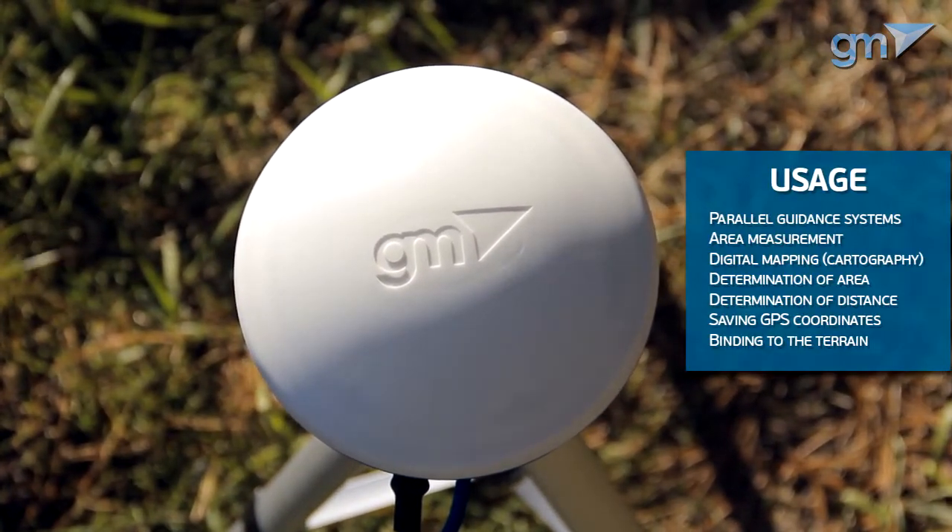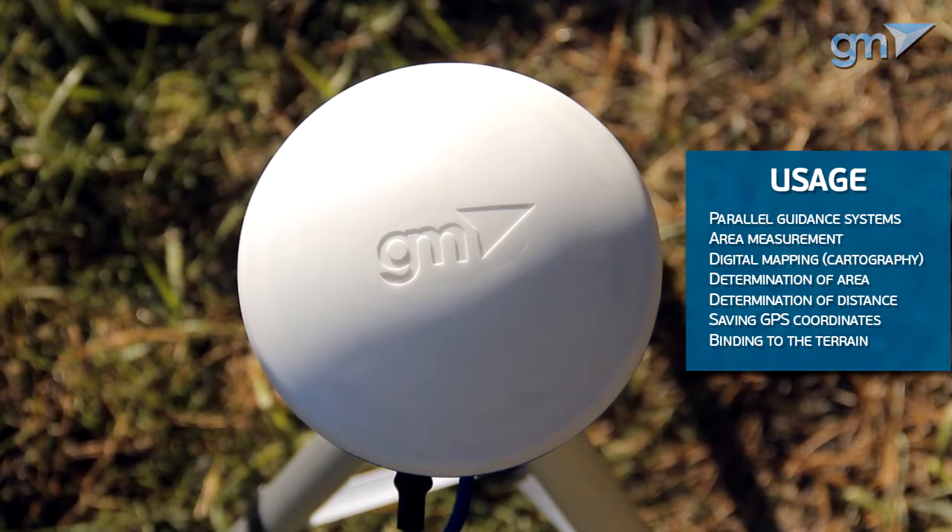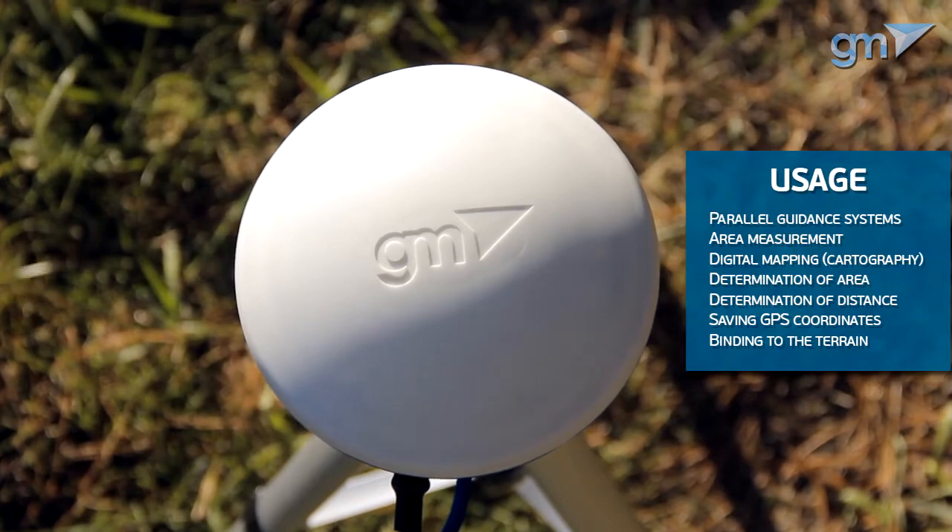It is designed for precision agriculture. It's perfect for use with parallel driving systems, yield mapping, precision measuring of agricultural field areas, and defining their boundaries.